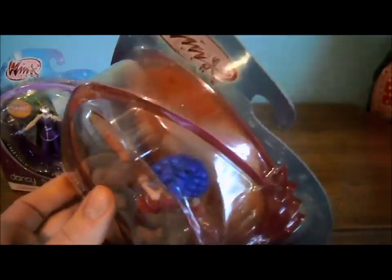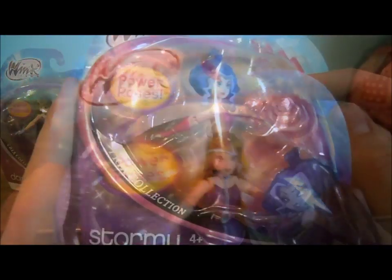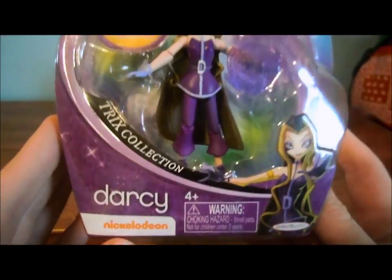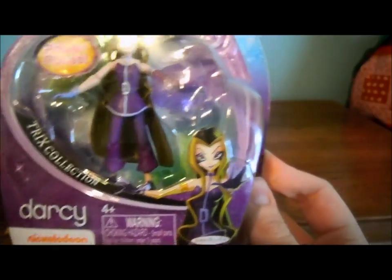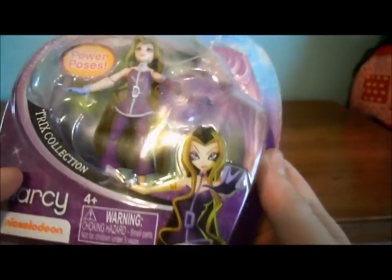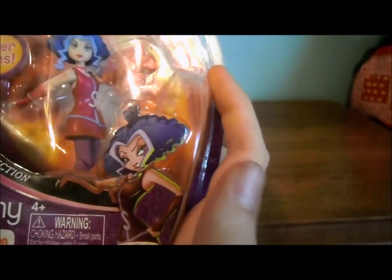My Stormy's box was dented — I'm not sure if you guys can tell — but I'm glad I'm taking these out because I would have been mad if I wanted to keep them in the package. And here's Darcy's box. It also says Power Poses, the Winx Club logo — all the same stuff as Stormy's box except it's Darcy. There's her artwork, and on the back it's the same artwork as the front, just more of it since there's more room, and I think it's the same with Stormy.